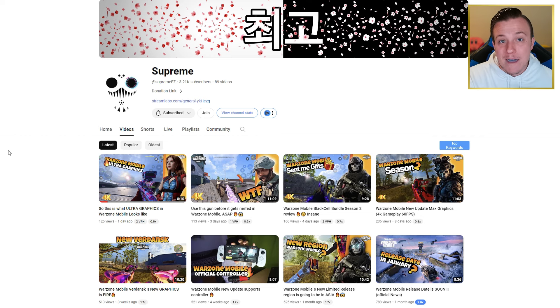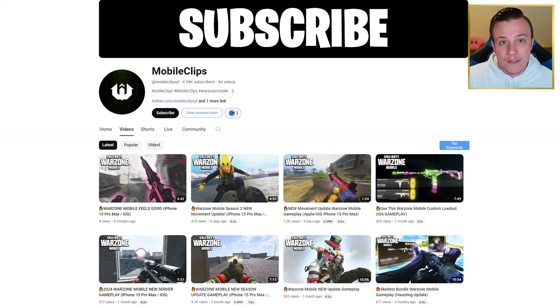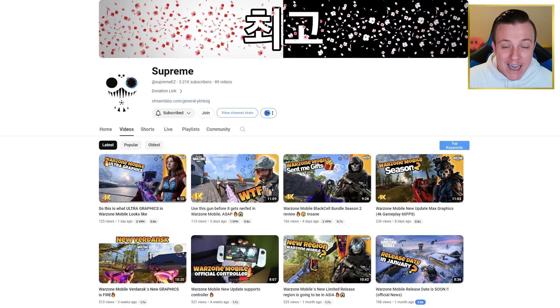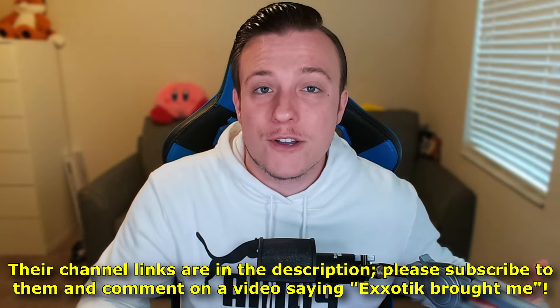This video would not be possible without three awesome YouTubers who provided me gameplay from their channels: Supreme, TMGG Bruno — who is an iPad player — and Mobile Clips, who is another iPhone player. These are all fantastic YouTubers who make videos on Warzone Mobile. I highly recommend checking out their channels if you want to see good quality gameplay. I'll be putting their links down below in the description — please do subscribe to them to show your support.